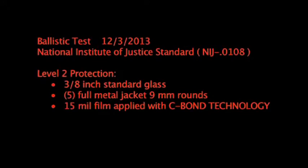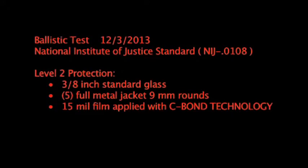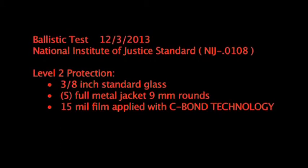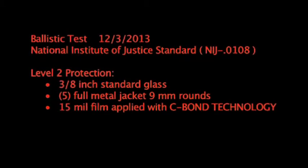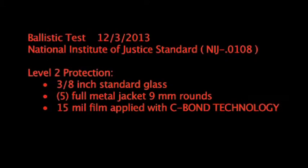Ballistic test, December 3rd, 2013, National Institute of Justice Standard, Level 2 protection, 3 eighth inch standard commercial glass, 5 full metal jacket 9 millimeter rounds, 15 mil film applied using the Sivon Technology application solution.